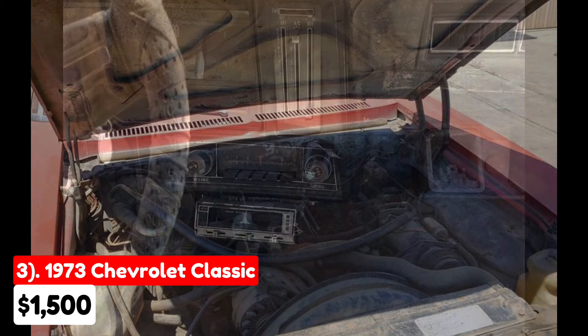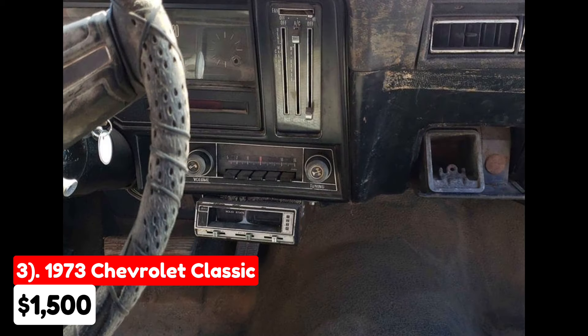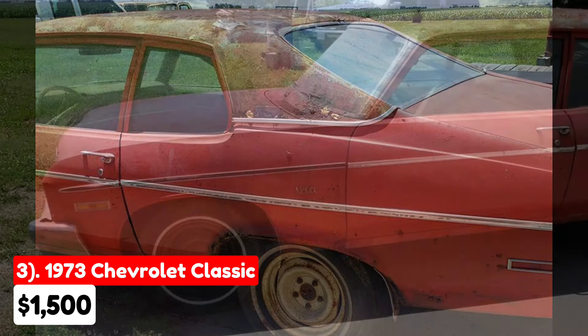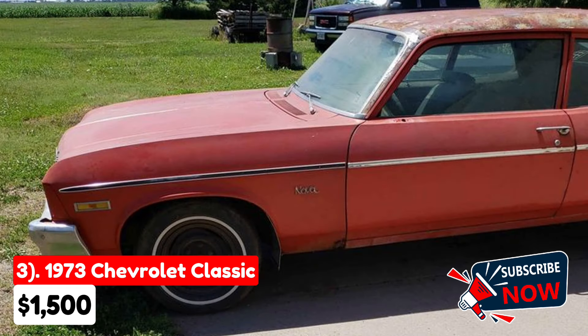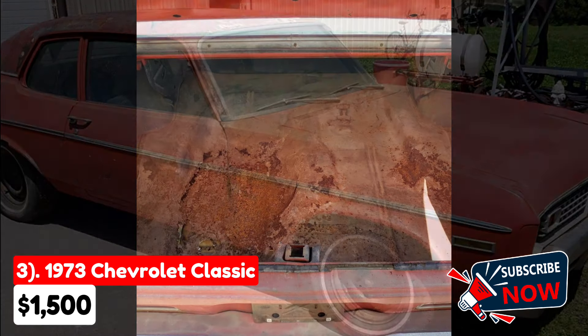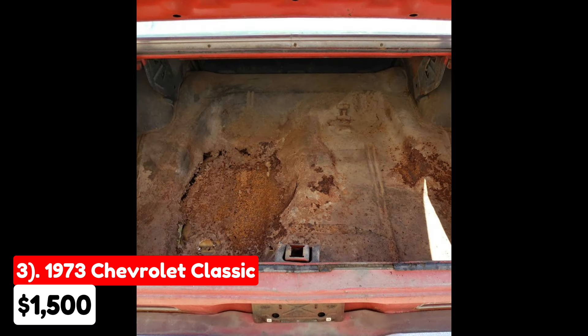The seller cannot provide a title, but can offer a bill of sale. The car has noticeable rust, making it less than ideal for immediate use. However, it still contains valuable parts that could be useful for restoring another Nova or potentially converting it into a race car. This vehicle is sold on a first-come, first-served basis with no holds, and is best suited for someone looking for a project car or needing specific parts for another restoration.